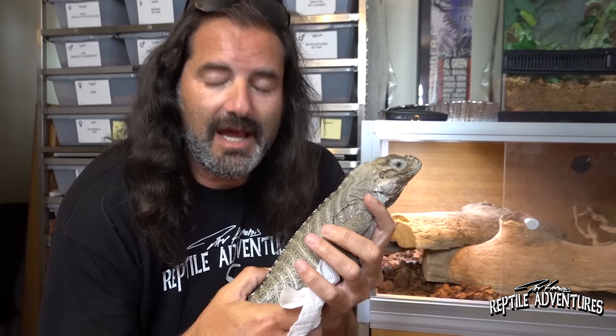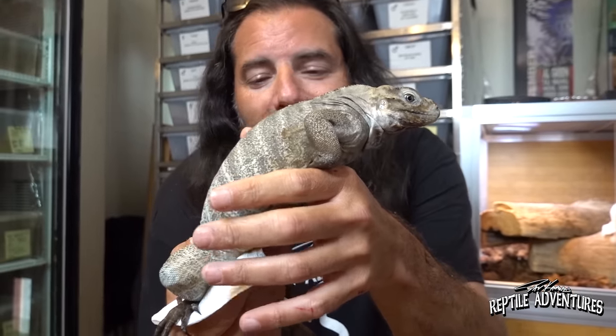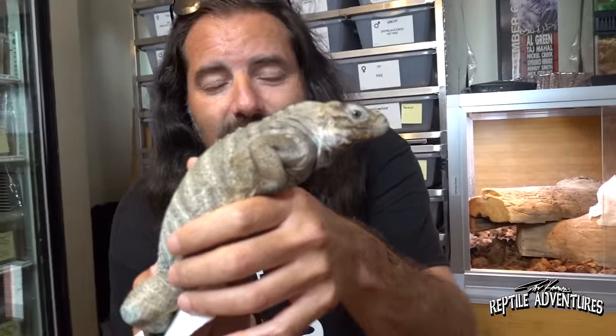Let me show you a trick that Aries does every single time we take him out of his enclosure - in about three seconds he's going to take a big dump. For all you guys keeping rhino iguanas: if your rhino iguana poops immediately every time you take him out, let me know if that's just an Aries thing or if that's every rhino iguana. Like clockwork as soon as he's out of his cage, so I always hold a paper towel under him. Aries is about two years old - look at that big fat belly.